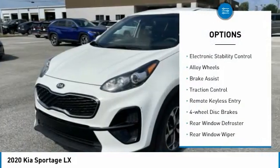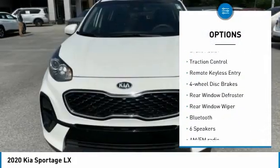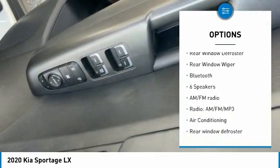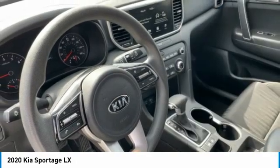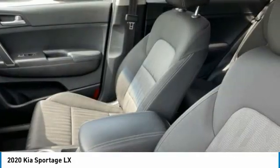Blind spot monitor, electronic stability control, alloy wheels, brake assist, traction control, remote keyless entry, four-wheel disc brakes, rear window defroster, rear window wiper, Bluetooth.